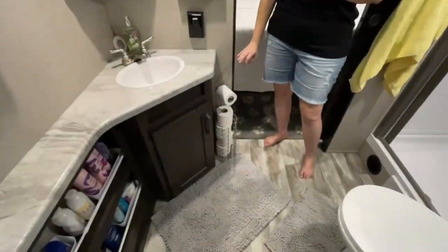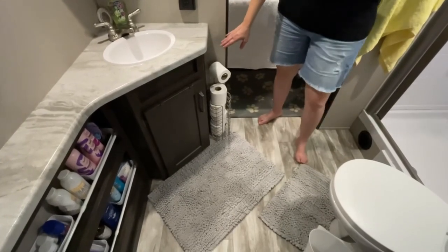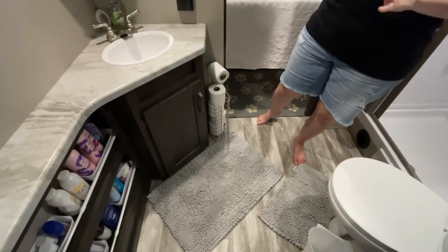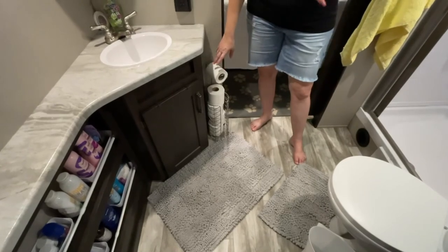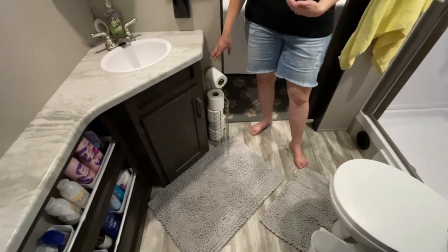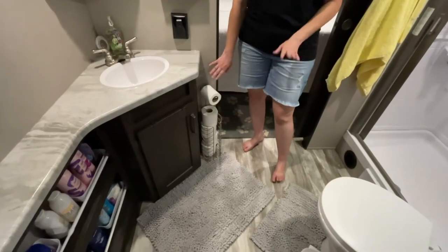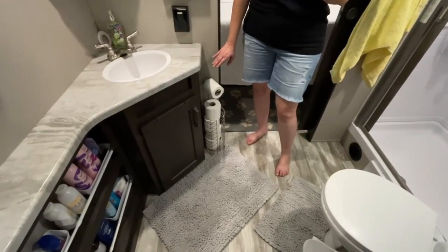For the toilet paper we did not use the holder that comes with the camper — I was afraid between the dog or one of us hitting it, it just didn't have a great spot. I found this freestanding holder at Ross or Marshalls and it works perfectly. I'm able to have all the extra toilet paper within reach when you're sitting on the commode, so we went that route instead.